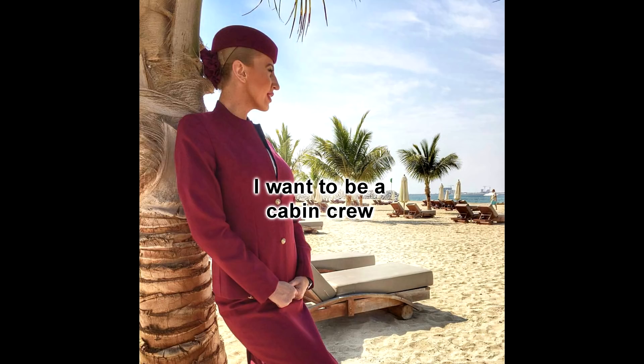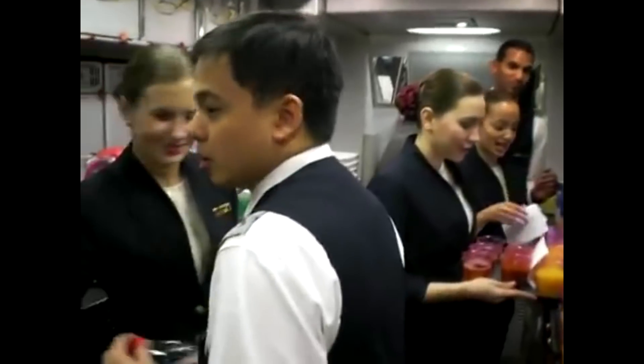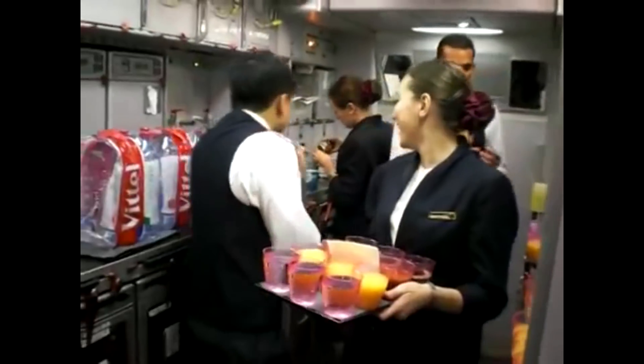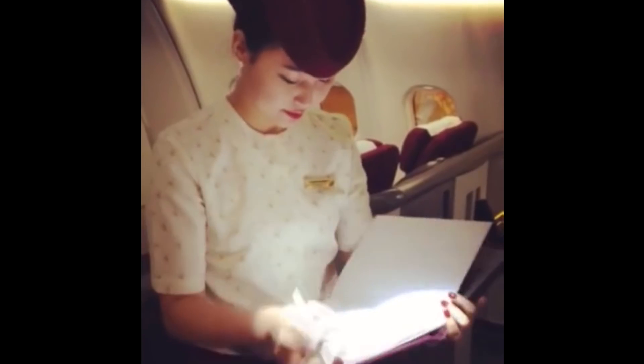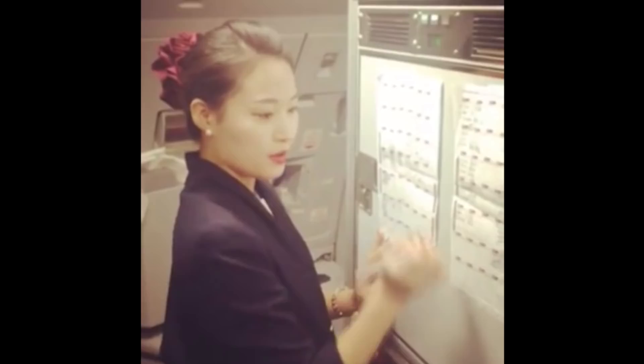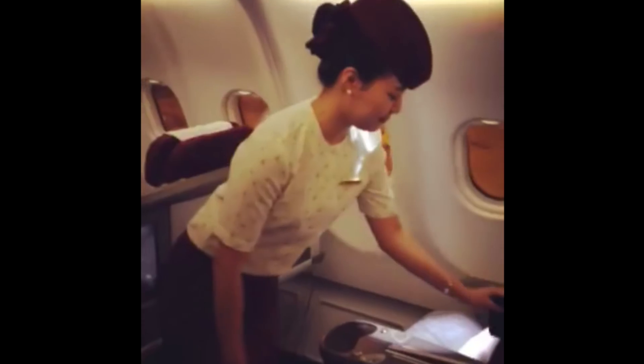Welcome to my channel 'I Want to Be a Cabin Crew.' In my other videos I told you what the cabin crew has to do on board. In this video I will explain what the cabin crew has to do before a flight. Maybe you'll be surprised to hear that we never go to the airport before a flight.